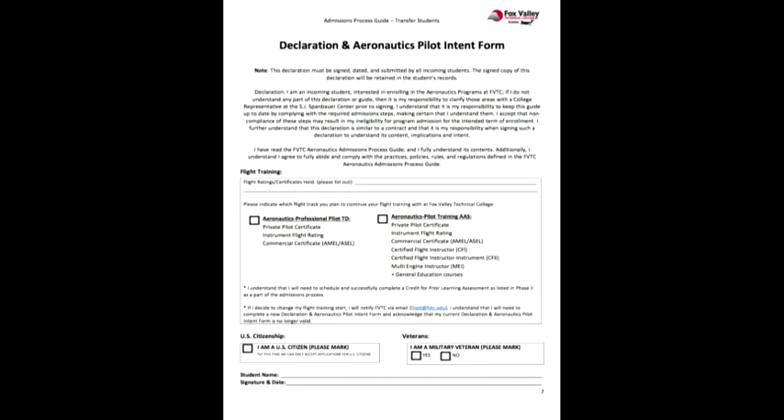Task three is the declaration and aeronautics intent form, which can be found in your admissions packet. Read, sign, and date this form according to your training endeavors. If you plan to complete the technical diploma, indicate you're going to start with the Aeronautics Professional Pilot Program. If you plan to complete the Aeronautics Pilot Training associate's degree, mark that accordingly. For transfer students who already hold or plan to transfer a flight certificate, fill out the correct form and indicate which flight certificate ratings you hold. Please confirm that you are a U.S. citizen and indicate if you are a military veteran. Sign, date, and bring this form to new student orientation.